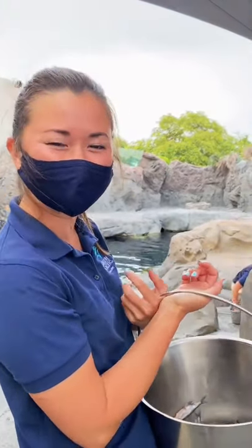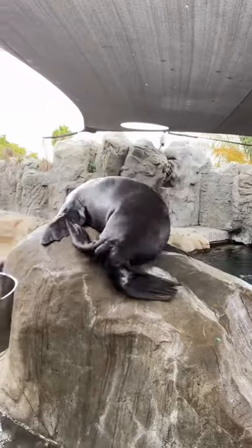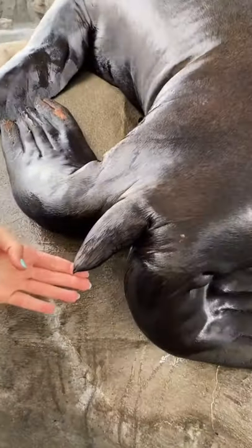Have you ever wondered what a sea lion's tail looks like? Parker, let's take a look. If you want to come a little bit closer, this is what a sea lion's tail looks like.